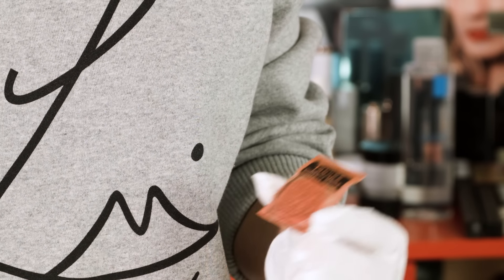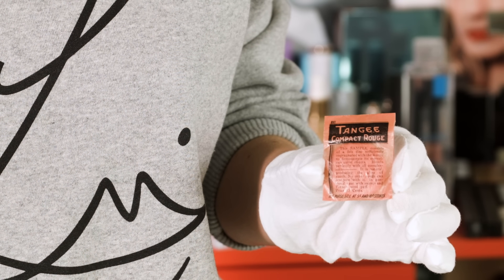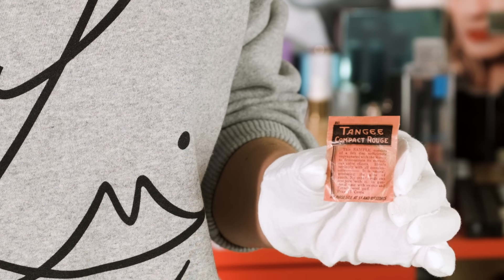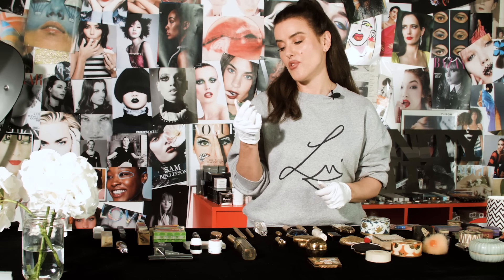They also made these really cute little samples — just puffs in a little bag. It says on it: 'This sample consists of a felt disc sufficiently impregnated with the rouge to demonstrate its marvellous colour effects.'